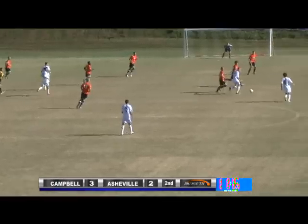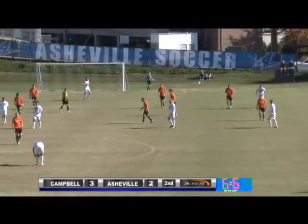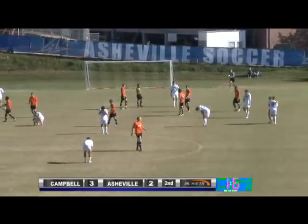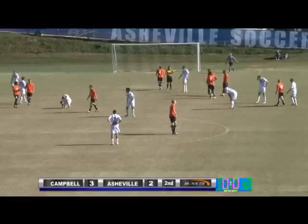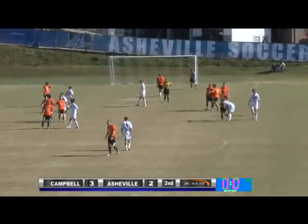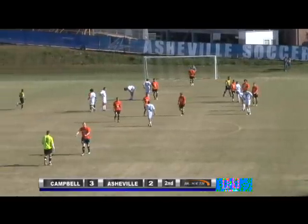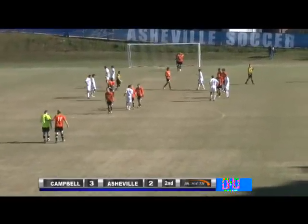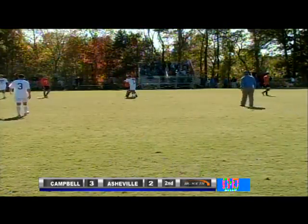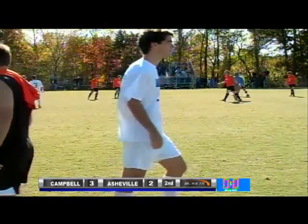They have 14 seconds. Bartles tries a shot from way back, and that is going to do it. What a game here. Campbell is going to win this one 3-2 on the late, late goal with 14 seconds. The Bulldogs came back from 2-0 with about 8 minutes left to tie it up, and with 14 seconds Campbell was able to put the goal in — that key play against Liberty.